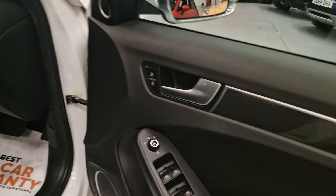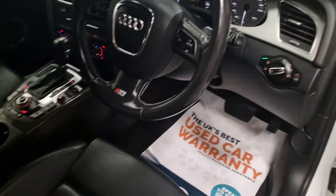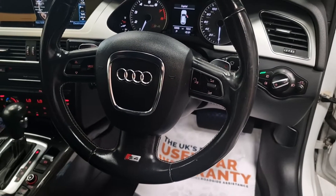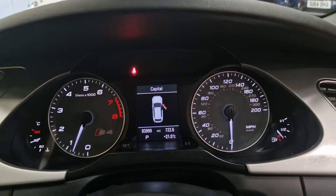Inside, you've got electric windows, electric mirrors — all standard. All the seats are electric as well. There are automatic headlights, automatic wipers, voice control, and a flat panel display behind the steering wheel. As you can see, it's one mile off 94,000 miles.